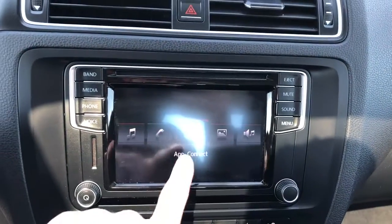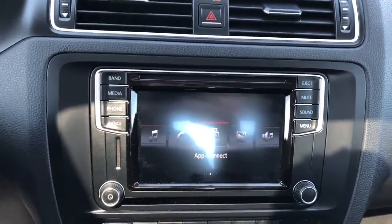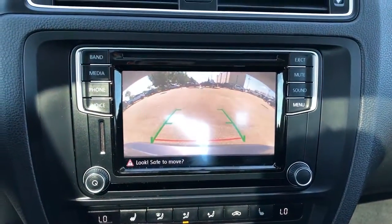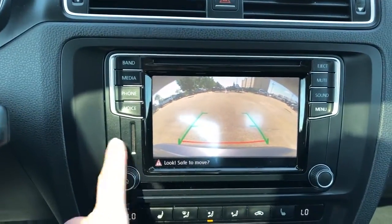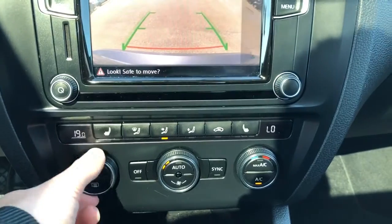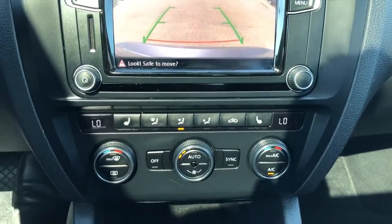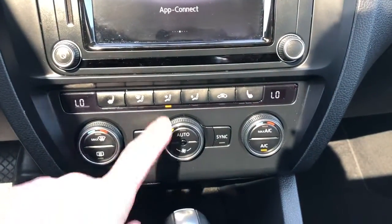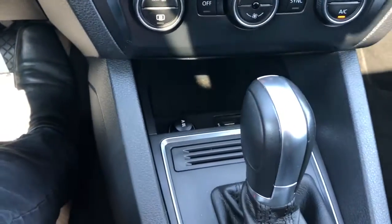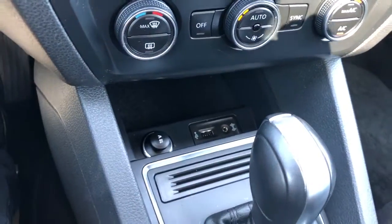This car also does come equipped with Apple CarPlay and Android Auto through the App Connect feature, and we have a built-in reverse camera, SD card slot off to the side. Below that we have our dual zone climate controls with a screen displaying the current temperature in degrees Celsius, and we also have our heated seats for driver and passenger up front, small storage compartment with a 12 volt charging port, USB and auxiliary input.